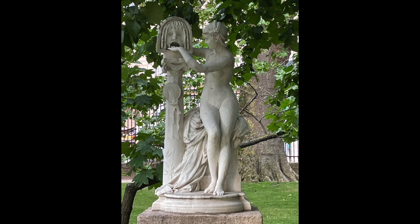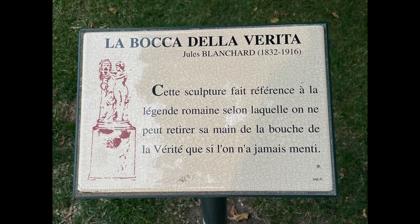I thought this was a really unusual sculpture. It's apparently based upon a sculpture in Rome of a face, possibly of the god Oceanus, and if you are dishonest and place your hand in his mouth, you won't be able to get your hand out, or it may even be bitten off.